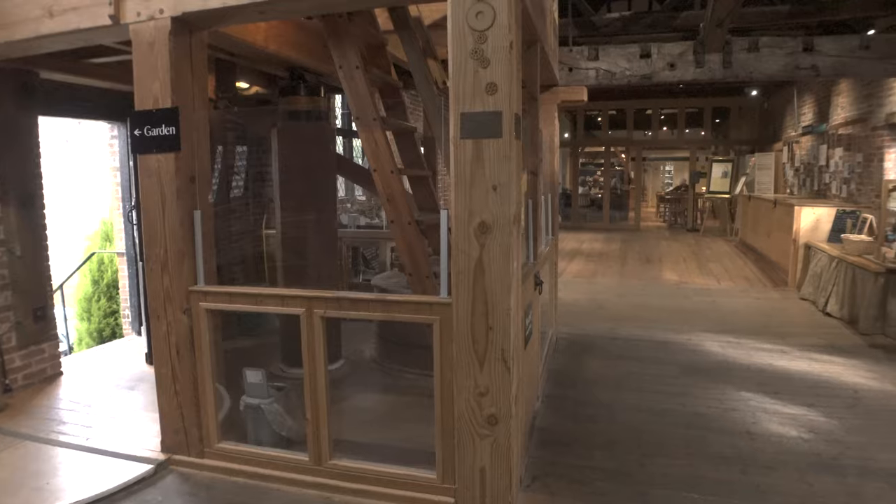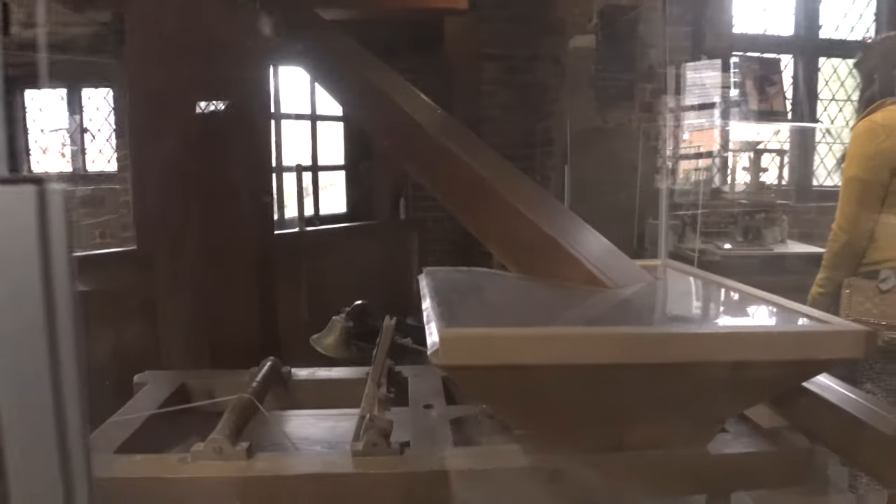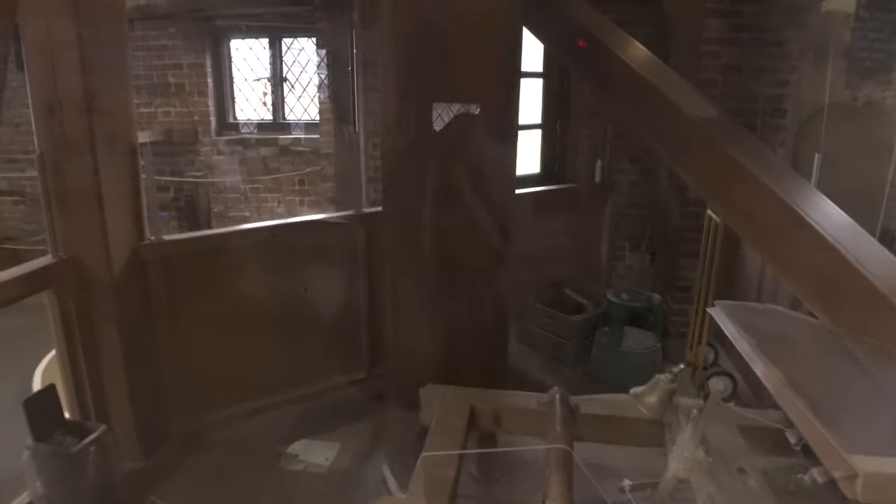First stop: City Mill. I've never been in there — no, you've never even been up to St Giles's Hill — so this is new to us as well. Let's go and explore. We've got actually working machinery here, check this out, it's actually turning.